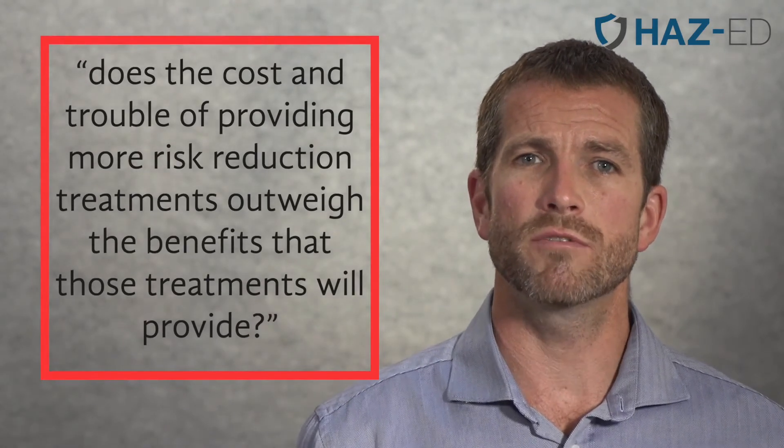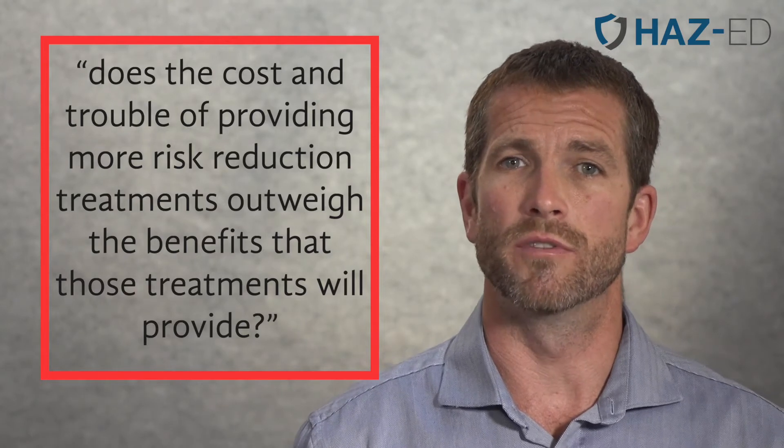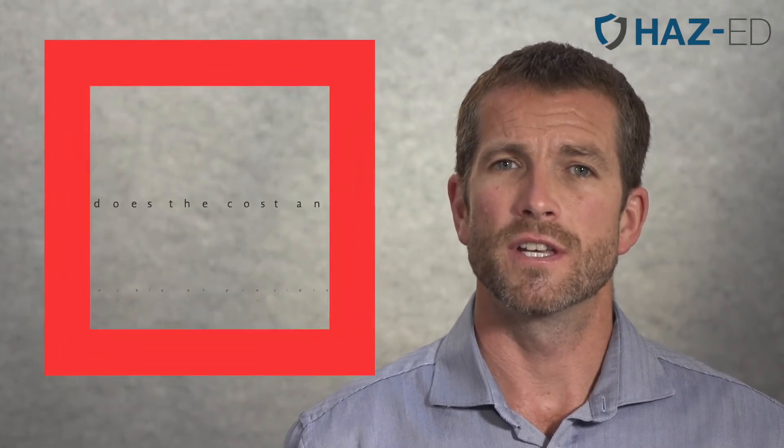In cases where that guidance isn't available, you should ask yourself the question: does the cost and trouble of providing more risk reduction treatments outweigh the benefits that those treatments will provide? If it does, then you've already provided what you need to, and you've found the level of safety that is safe enough. If not, then you should consider using those additional controls.